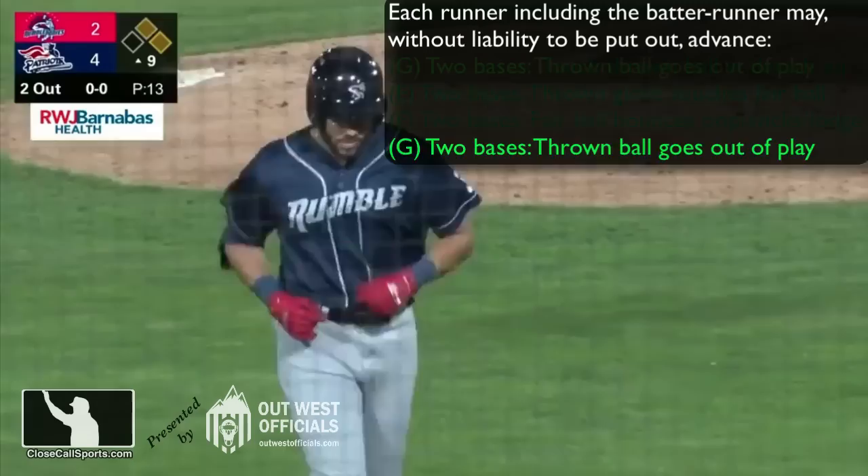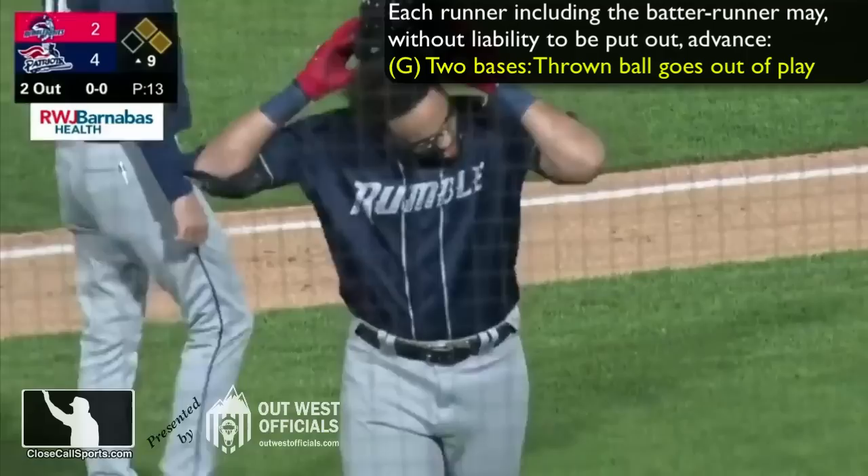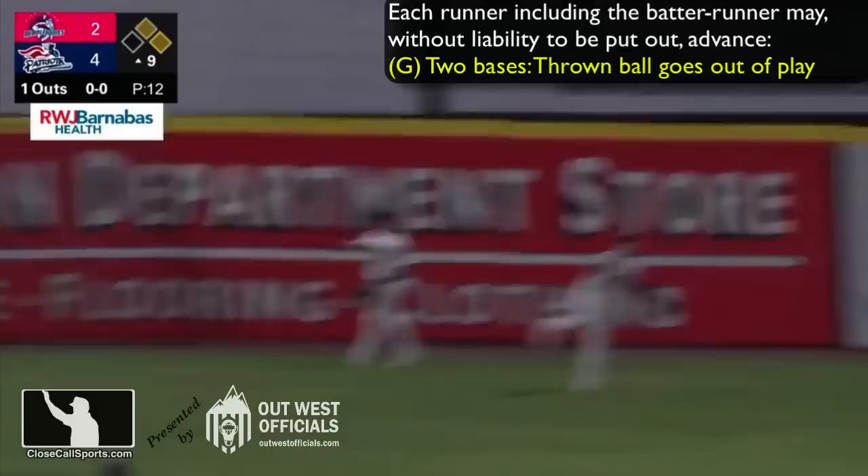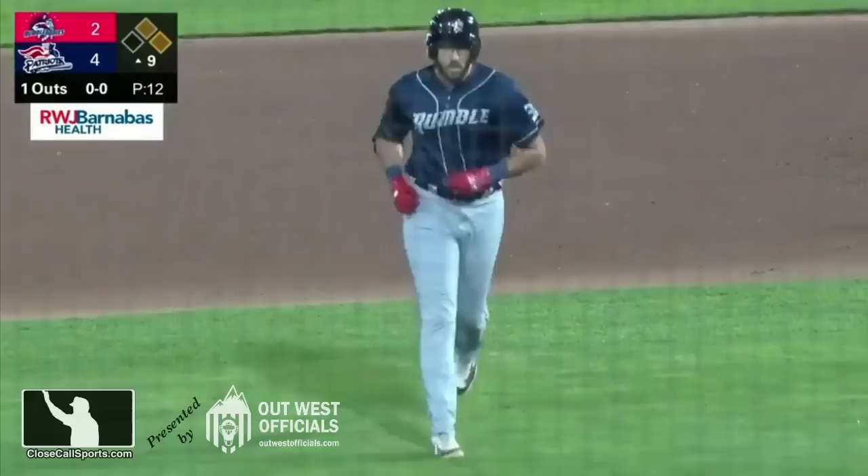That means we're left with provision G: thrown ball goes out of play. So how did that happen? I noticed the pitcher doesn't have a ball — holding a glove up like he's expecting a new ball — which means the old ball is probably not on the field anymore. What likely happened was the third baseman, the catcher, or the pitcher, whoever had the ball after this was all over, threw the ball out of play without requesting time from the umpires or making sure that time was out.